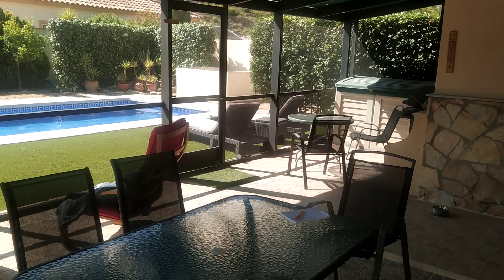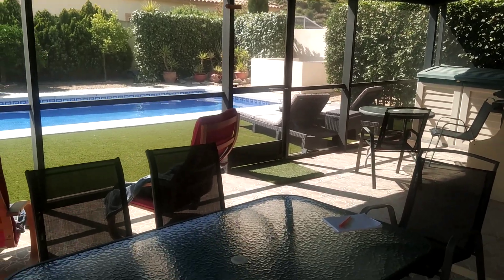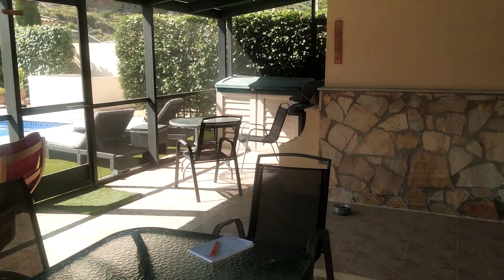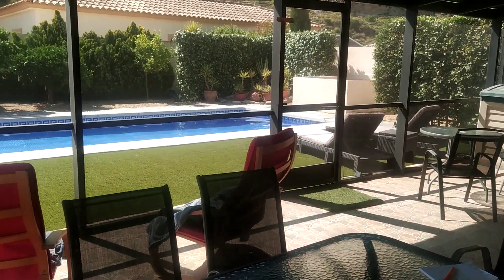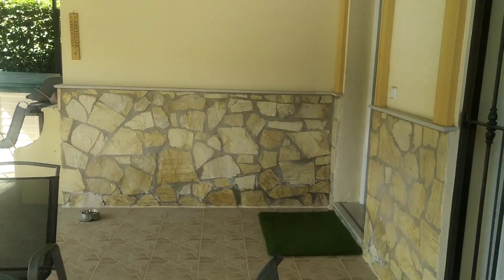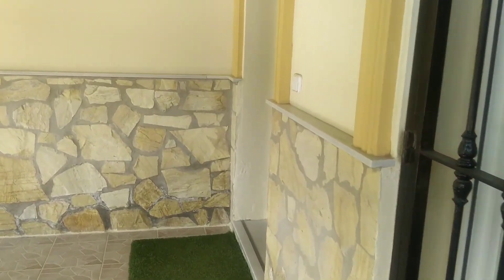So we are now on the inside of the fly-free area, which has got loads of space for seating. It's nice and shaded and overlooking your lovely views and pool area. So this takes you to the back of the house.